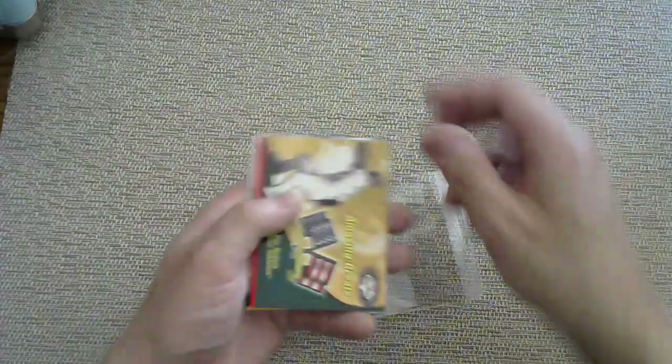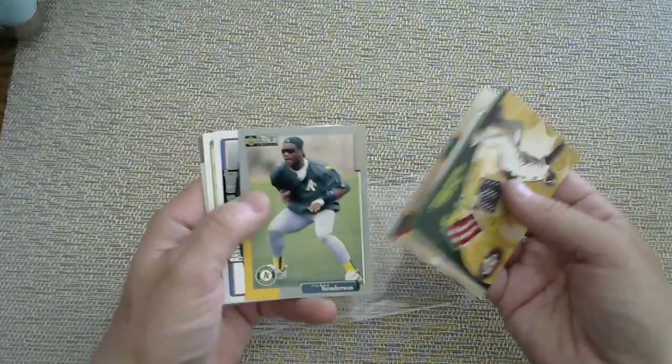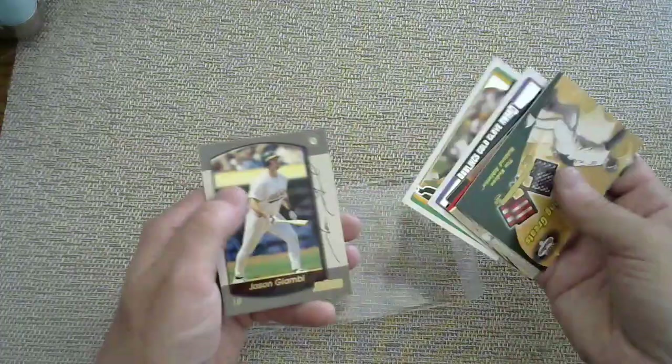Kevin's Budget Card Breaks at gmail.com. Look at that — Ruben Sierra, Tejada, Ricky Henderson. Looking forward to hearing from you on the old email. Take care. Bye.